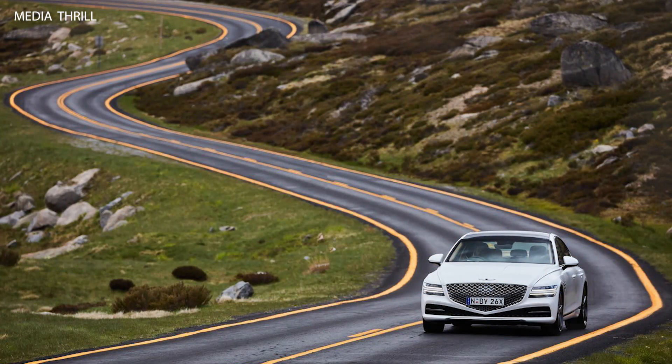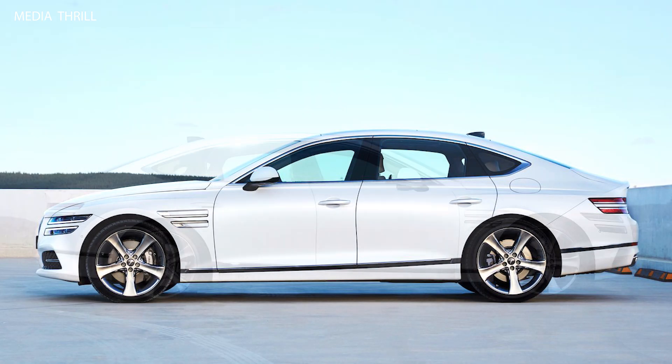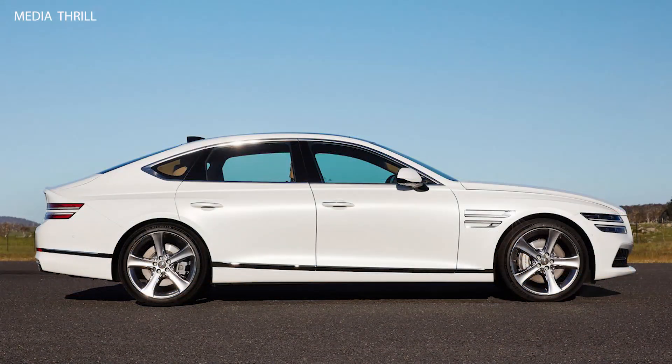Elegant design details: the G80 features elegant design details such as intricate stitching, brushed metal accents, and soft-touch materials, adding to its premium feel and craftsmanship. Prestige and exclusivity: as with all Genesis vehicles, the G80 maintains the prestige and exclusivity associated with the brand, appealing to discerning customers who seek luxury, performance, and sophistication in their vehicles.